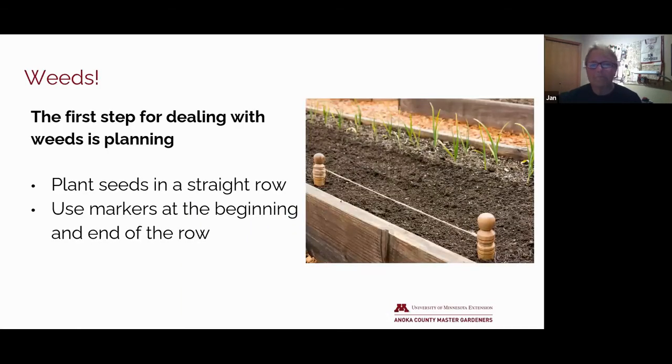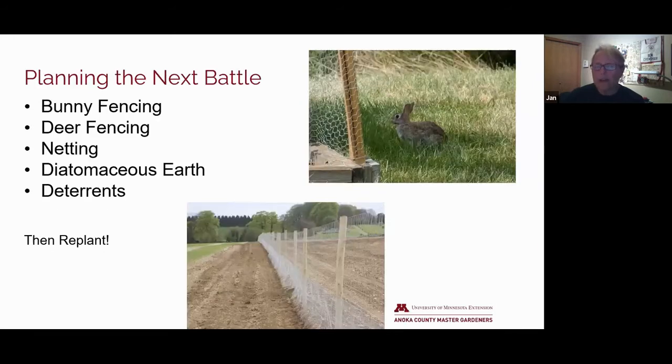Plan for your next battle. Think about fencing, netting for your fruit trees to keep birds away. Diatomaceous earth works well underneath your hostas, preventing slug damage. Keep in mind repellents are not fences — they're psychological barriers. It might be best to start with the easy things first, and you can always work your way up. I have a lot of wire baskets that I use around particular plants that work great for keeping deer and rabbits away.